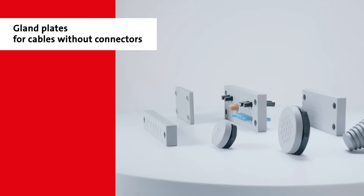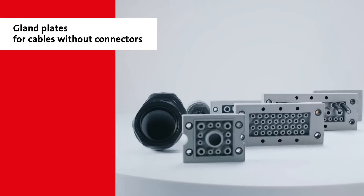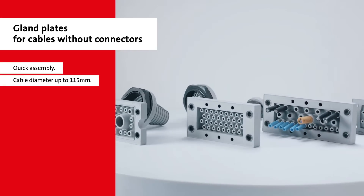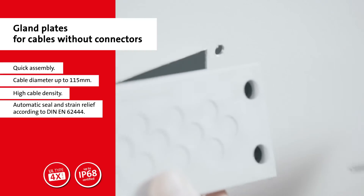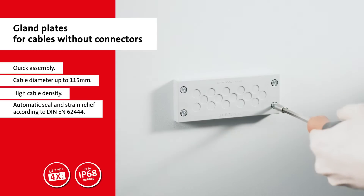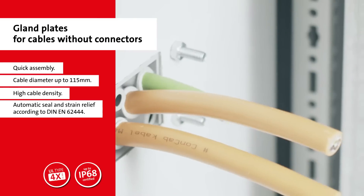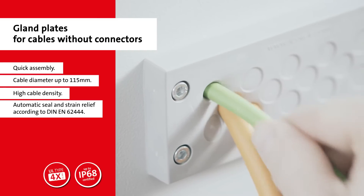Cable entry plates by ICOTech are used for cables without connectors. The assembly is very simple — a huge number of cables can be run in a very small, tight space. Industry standard connector dimensions ensure that the systems fit into almost all existing cut-outs and achieve high protection classes, as well as excellent strain relief results.